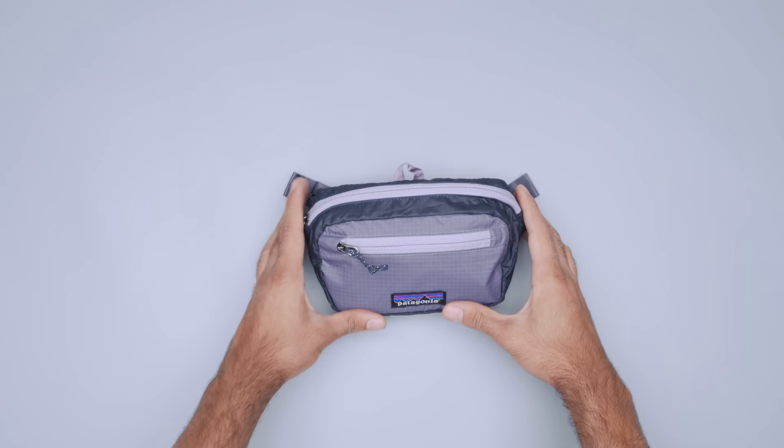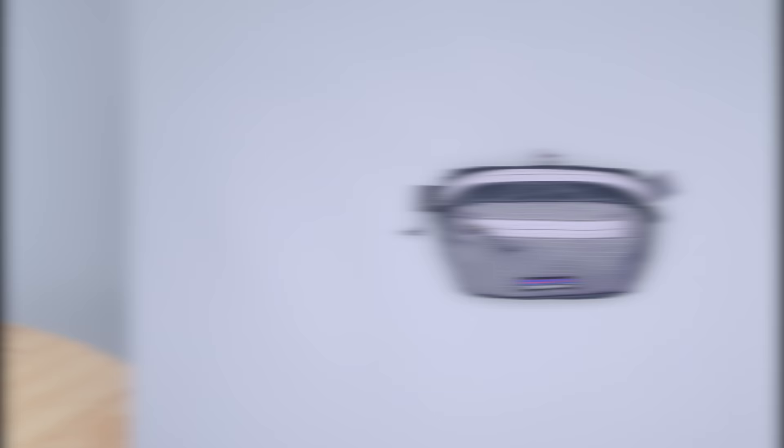One liter is larger than you'd think. It can fit your phone, keys, travel wallet, passport, boarding pass, and earbuds. We recommend the Patagonia Ultralight Black Hole Hip Pack because it's lightweight, durable, and versatile. You can wear it either as a sling or around your waist, and it packs into itself for easy storage when not in use.